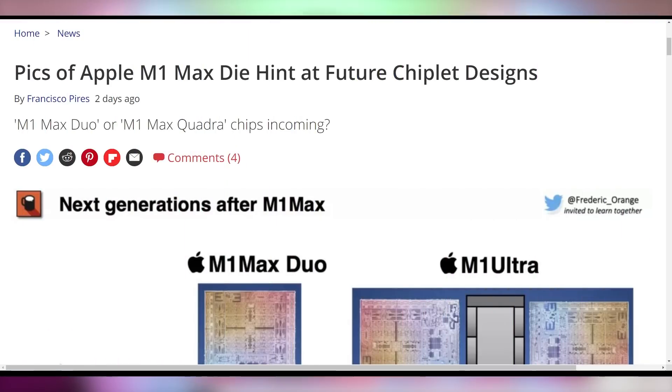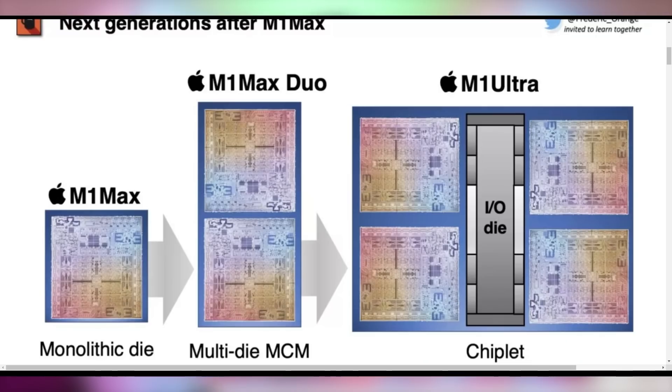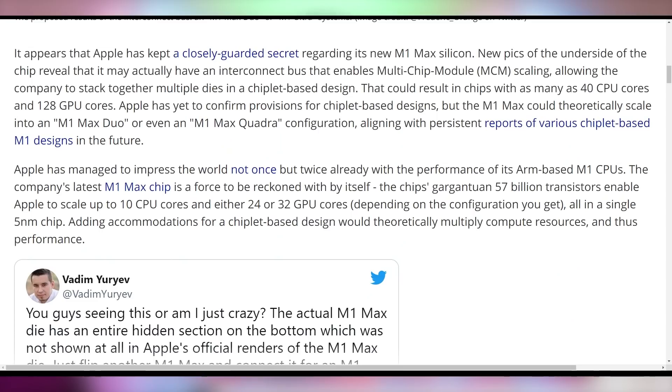Let's start off this episode by talking about Apple and their potential upcoming multi-chip module. While picturing the die on the M1 Max chip that Apple just released, it was found that it actually has a spot for interconnections so they can combine them to create even bigger chips. This is just speculation, as you're seeing in the picture, but you could combine two M1 Maxes together to create the Duo, the Ultra, or the Quadro — whatever they want to call them — in a multi-chip module design.